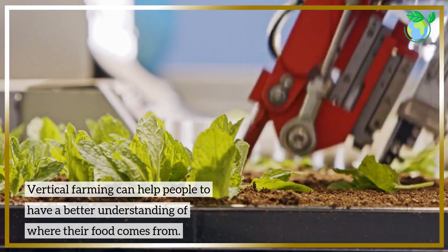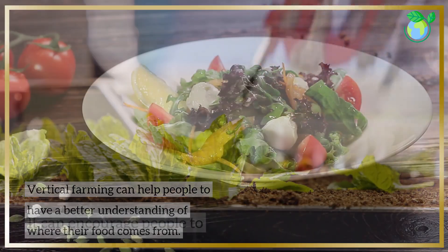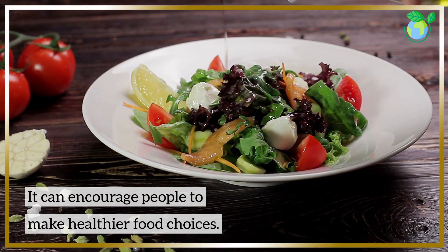Vertical farming can help people have a better understanding of where their food comes from and can encourage people to make healthier food choices.